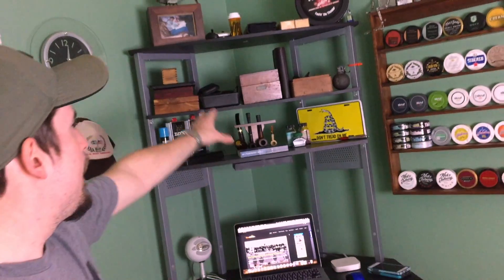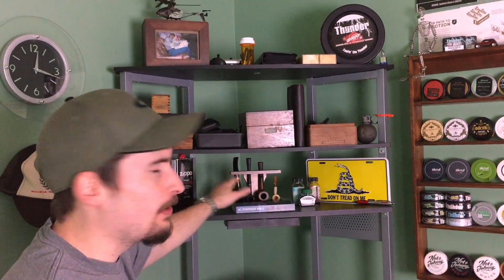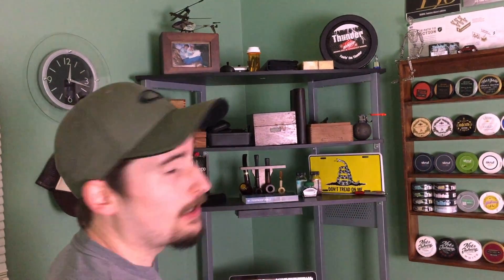I have the desk with the computer where I do all the editing. I have some of my pipe stuff here from when I was a pipe smoker — I don't do it anymore because snooze is a lot better option for you. But I still like to keep that around; it's just like tobacco memorabilia, and it costs a lot of money, so I just keep it around as a collector's item.